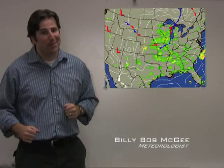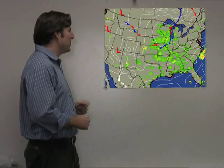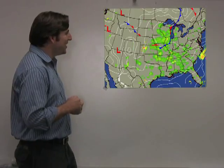Hello and welcome to Channel 9 News. I'm your meteorologist Billy Bob McGee. Right now we're watching a severe thunderstorm right over the northern part of China and most of the United States.